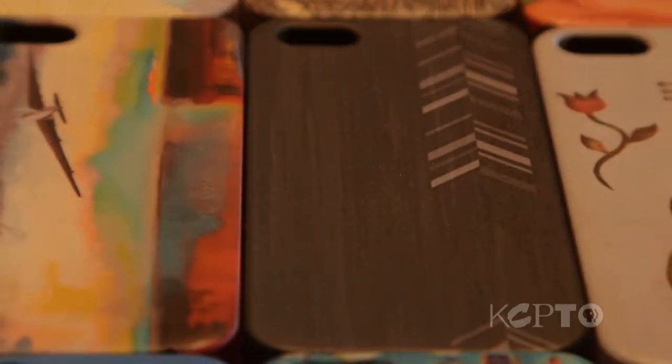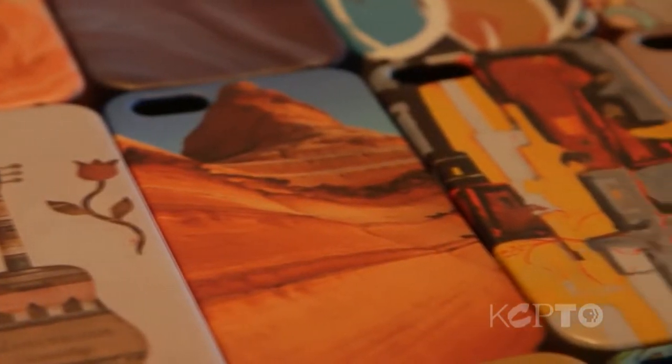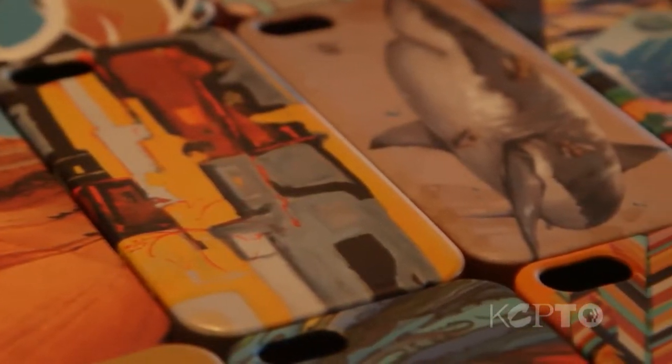We decided to start a business and we wanted to create a social impact business where it is for-profit, but there is a piece of philanthropy built into each and every transaction, and our customers really become the philanthropists. A phone case is something most people with an iPhone will purchase. The biggest component was making our product distinctive, and we very quickly decided to do that by engaging artists.